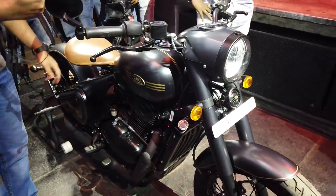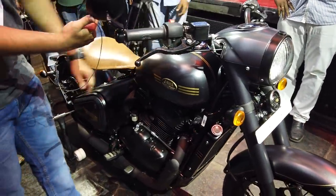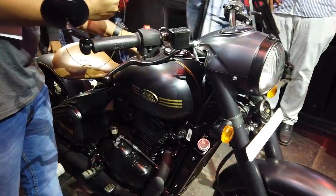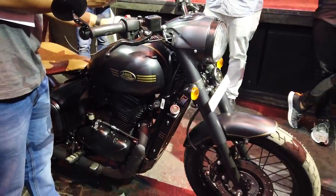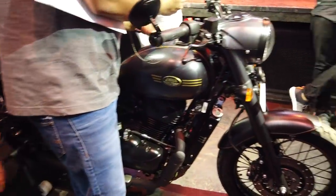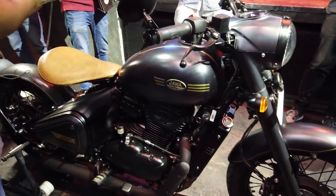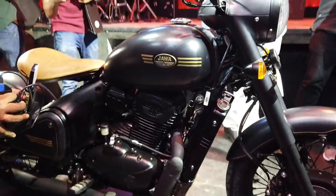The bike will be available at all Jawa dealerships from tomorrow where BS6 fuel is available — that means you will have it in cities like Delhi, Mumbai, and Pune, and you can go and test ride this bike.